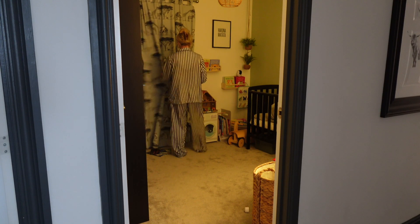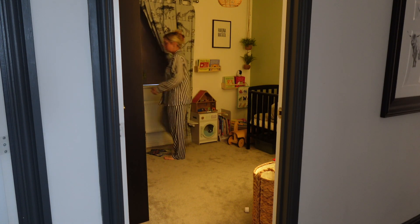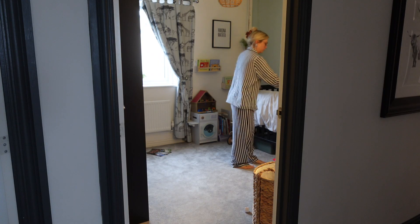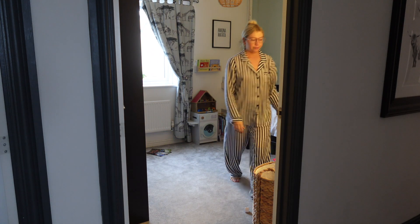While the boys are busy eating their breakfast, I'm just going to pop upstairs quickly to open up all of the blinds and curtains and wake up the upstairs of the house.